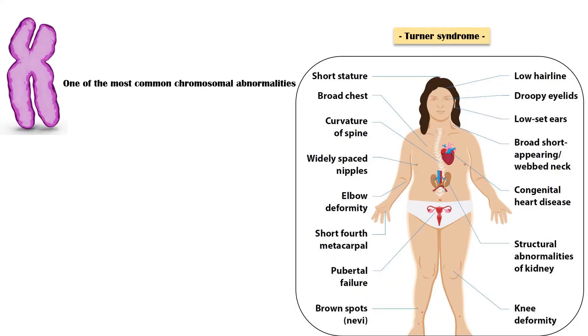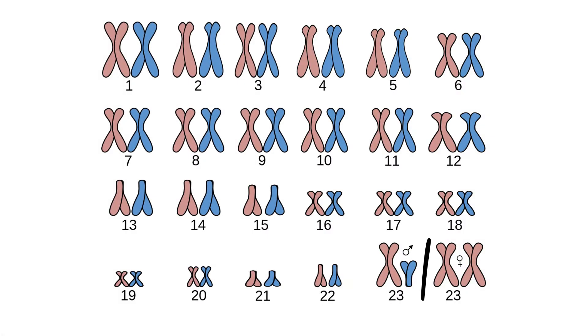Turner syndrome is one of the most common chromosomal abnormalities, occurring in approximately 1 in 2,000 live-born female infants. In a normal individual, there are 23 pairs of chromosomes. Out of these, the 23rd pair is considered the sex chromosomes. They could be either XX or XY.